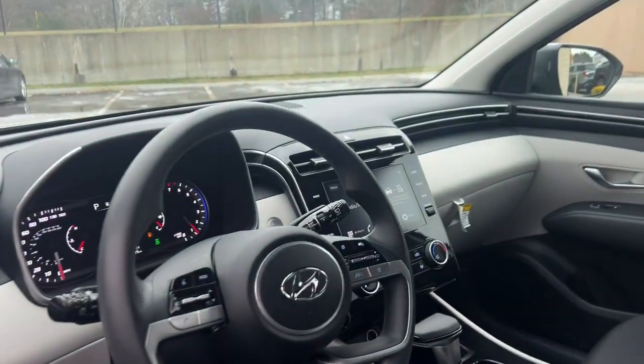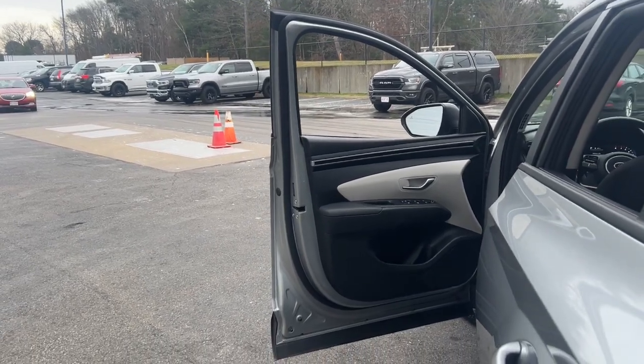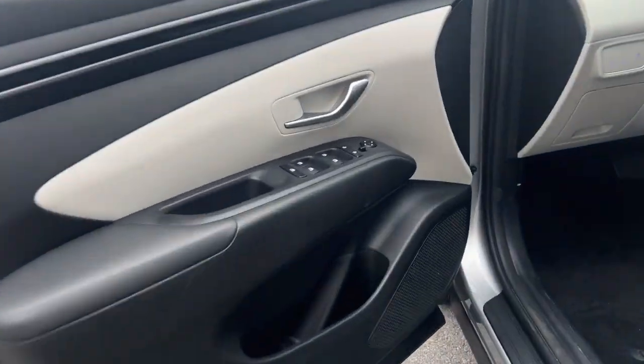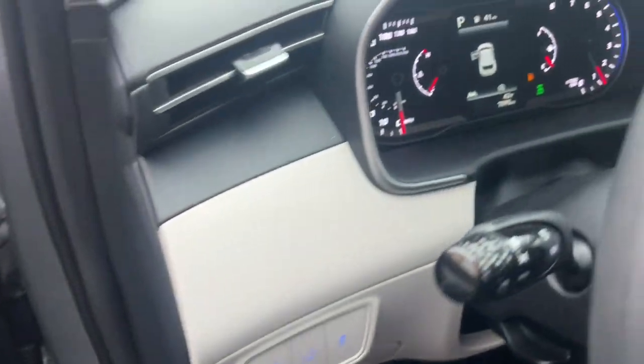Heated steering wheel, wireless charging station, keyless entry, heated mirrors, power lift gate, remote engine start, satellite radio, backup camera, adaptive cruise control, alarm.